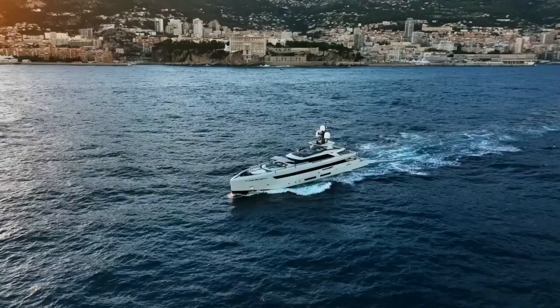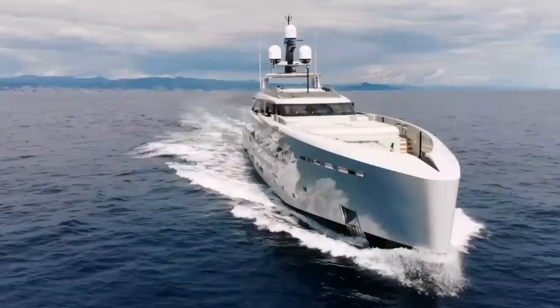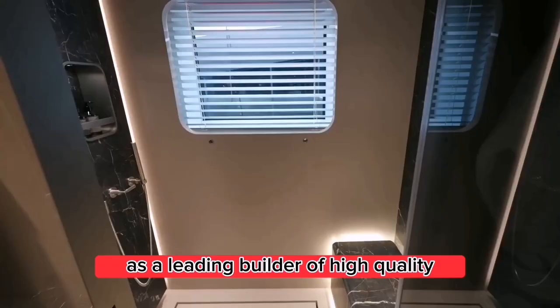For those of you who are not familiar with Tankoa, they are a relatively new player in the luxury yacht industry, having been founded in 2007. However, they have quickly established themselves as a leading builder of high-quality and innovative yachts.